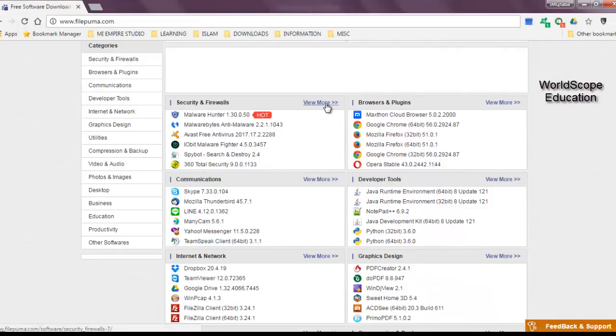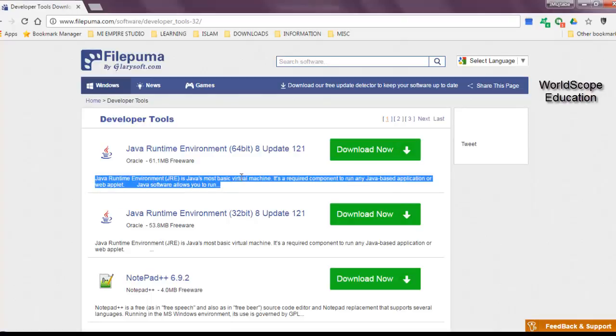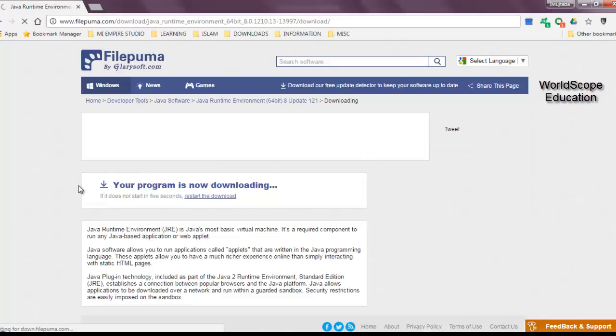Let's just drill down into one of those categories. If I click on 'Developer Tools' > 'View More', it will take me into the page which lists all of the developer tools available on the website for download. The page is neatly divided into different little sections, which actually gives you the title of the software along with the 'Download Now' button, and a little bit of description about the program before you download it. You can navigate to a different page in this category using the links provided. If you want to download a software directly without looking at its technical details, you can simply click on the 'Download Now' button, and it will take you directly to the page where it downloads your program.